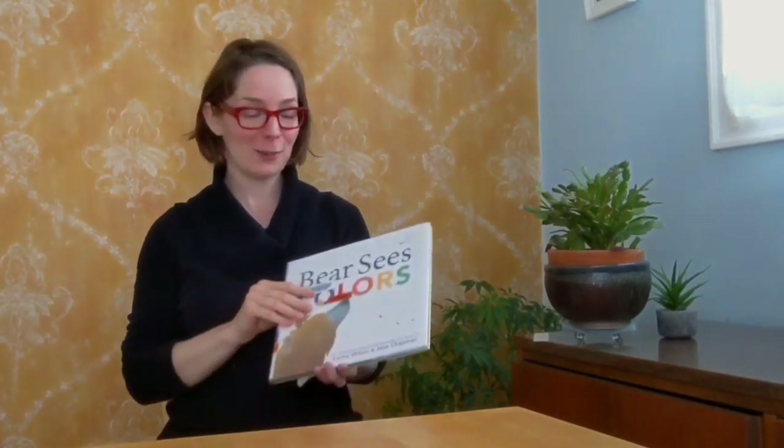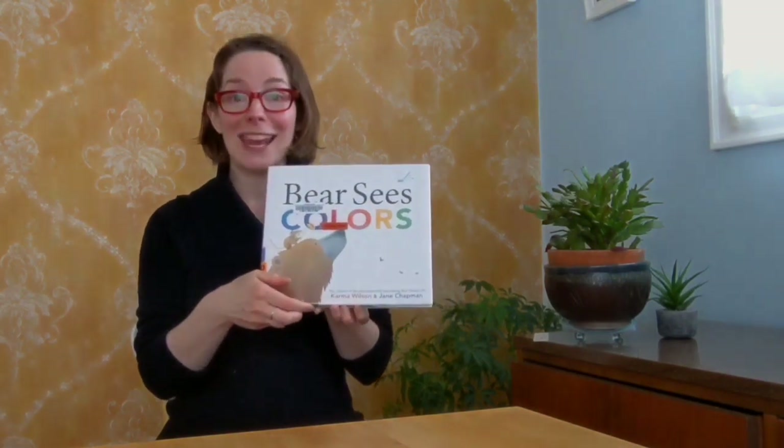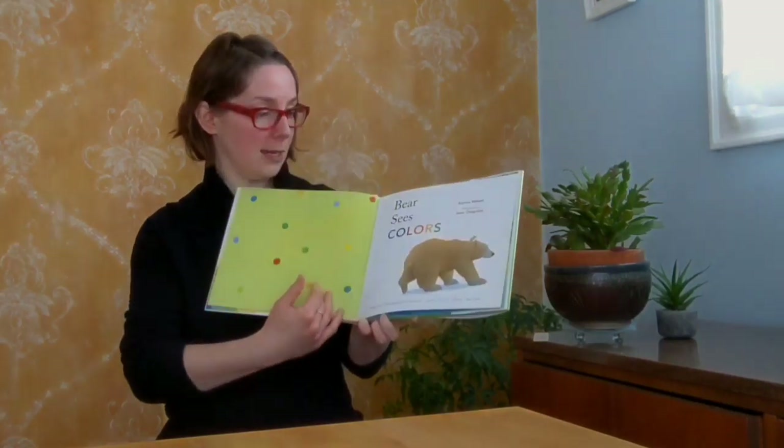So you can practice those while we read the story. It's Bear Sees Colors by Karma Wilson and Jane Chapman. We're going to practice learning some of our colors in here.